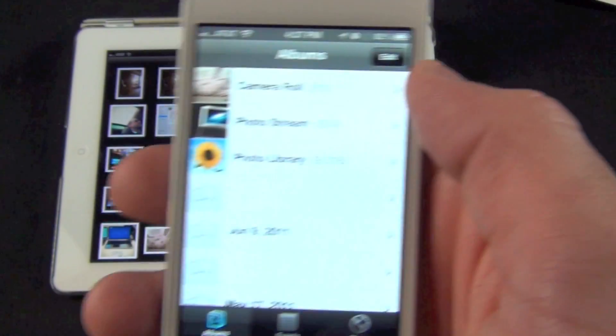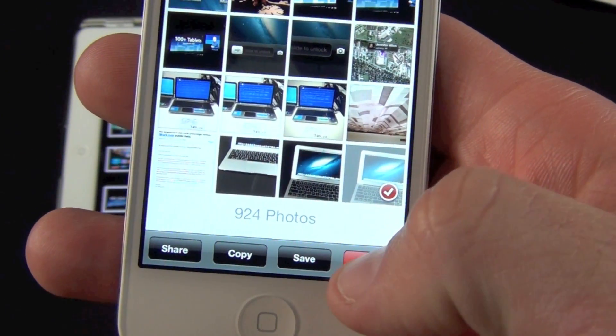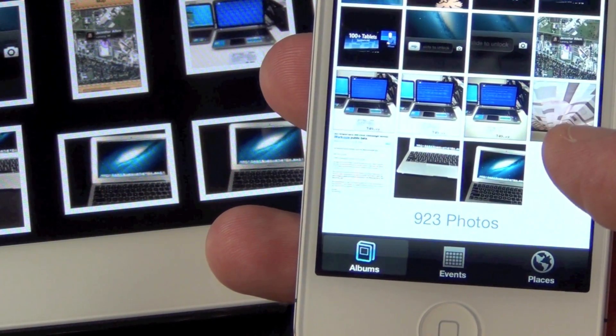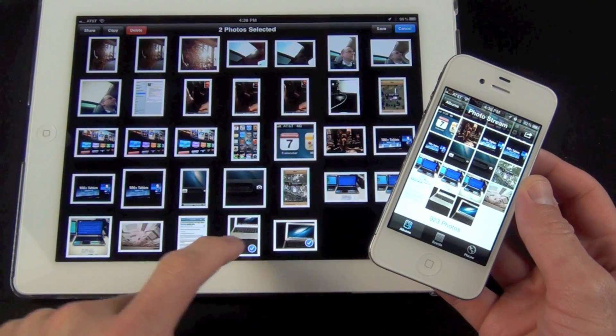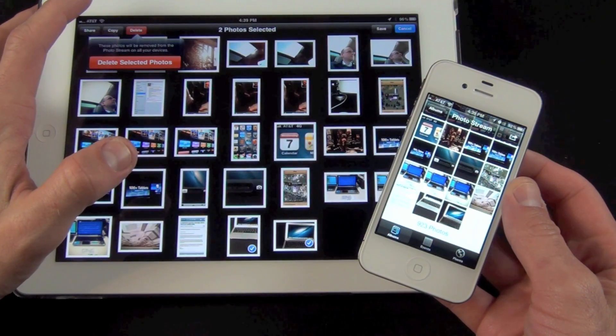Now once you've taken all of these photos and synced them to your PhotoStream in iCloud, iOS 5.1 finally allows you to individually delete them. Deleting photos will remove them only from the PhotoStream, not your local library. PhotoStream libraries are synced across all devices, so once you delete them on one device, they will disappear from all of them.